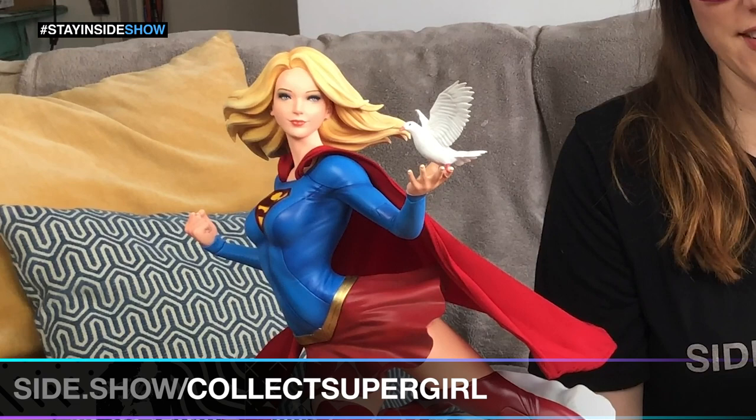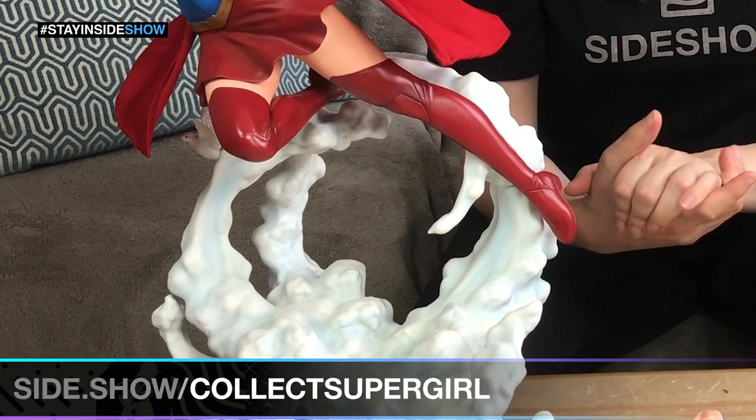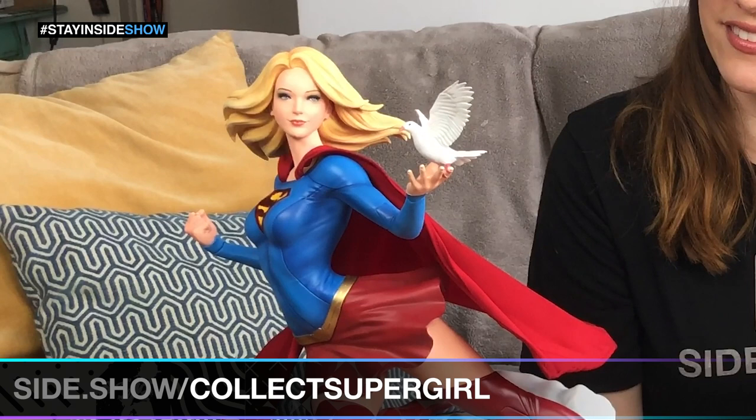Inspired by the artwork of Steven Artgerm Lau, this piece stands 19 and a half inches tall and features the last daughter of Krypton as she soars through the skies with a couple of her winged friends.